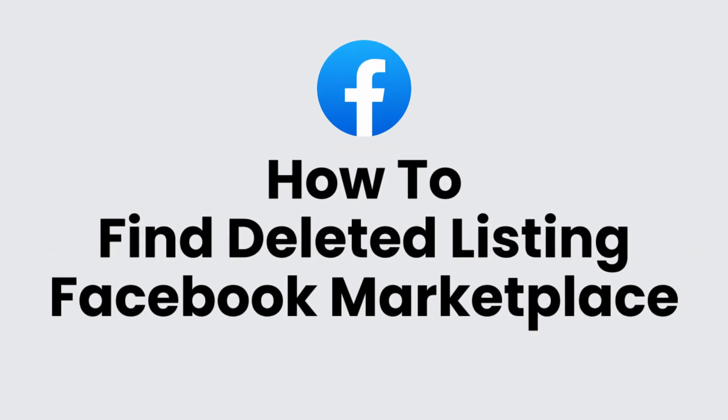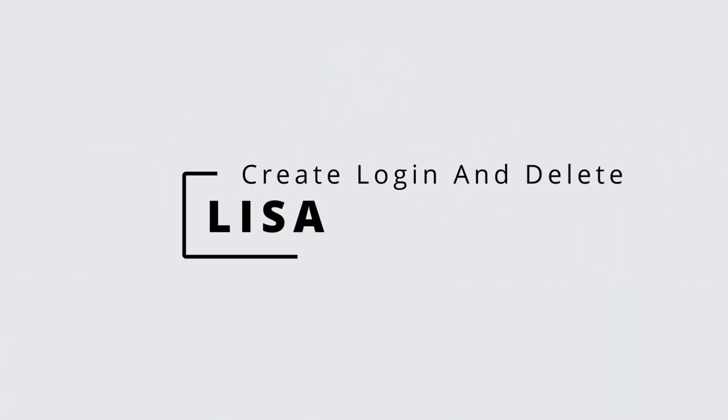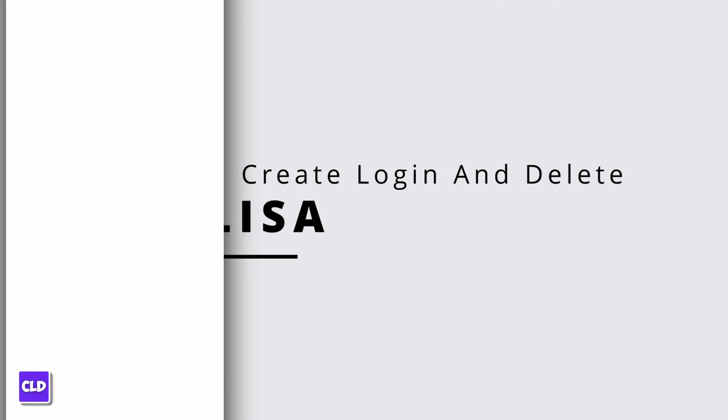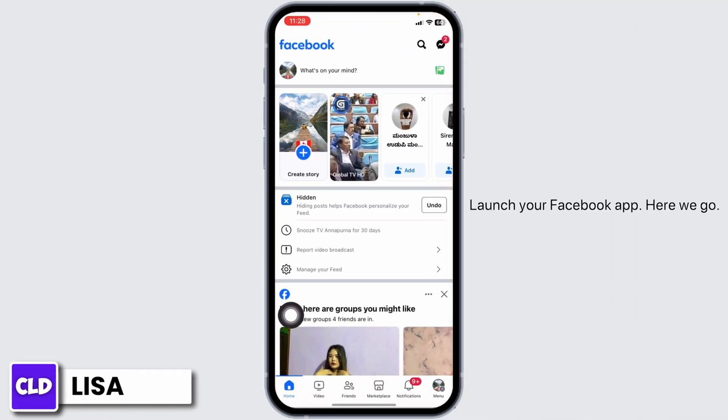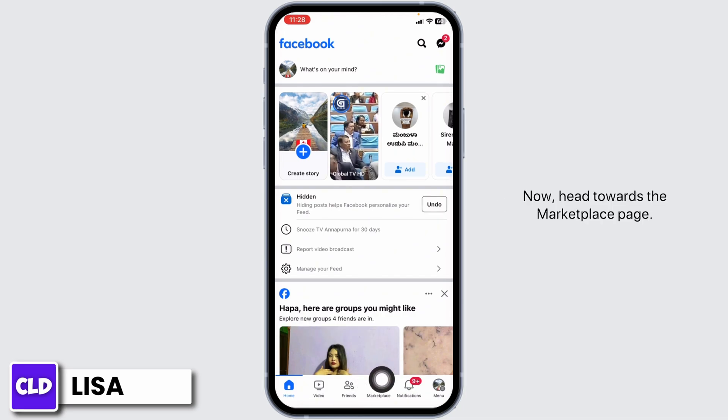How to find deleted listings on Facebook Marketplace. Hello everyone, this is Lisa from Create Login and Delete. Now let's get started — launch your Facebook app. You'll land on the home page. Now head towards the Marketplace page.